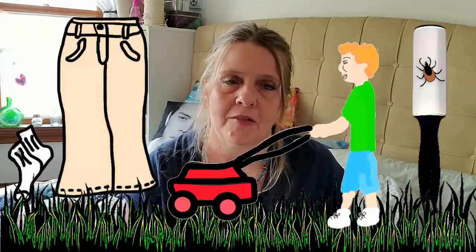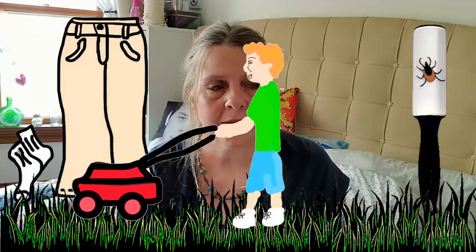Carry a lint roller with you so you can roll it on your clothes to get anything you don't see off of you. That is not going to get out an embedded tick — that's just to get anything that might still be crawling on your clothes. Keep grass short in your yard; ticks like to hang out in tall grass and weeds.